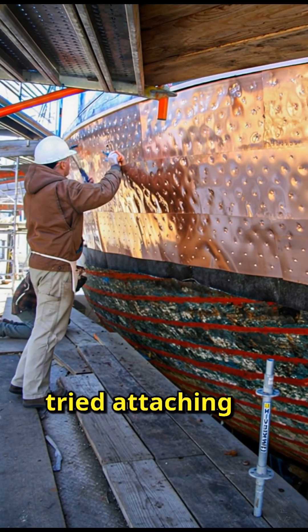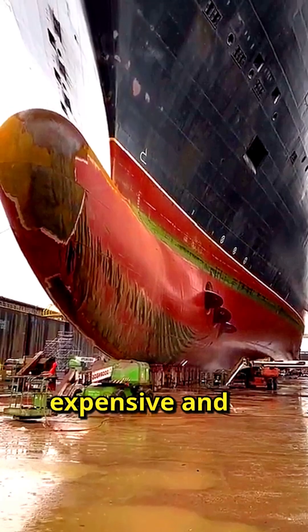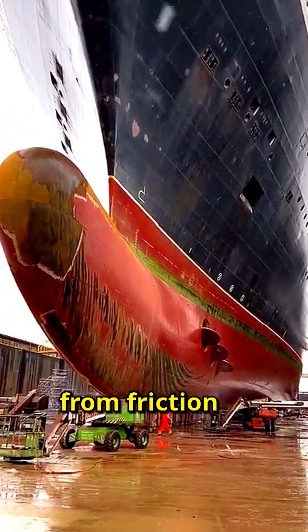Early sailors tried attaching copper sheets to the hull. Copper worked well at repelling marine life, but it was expensive and wore down fast from friction with sand and rocks.